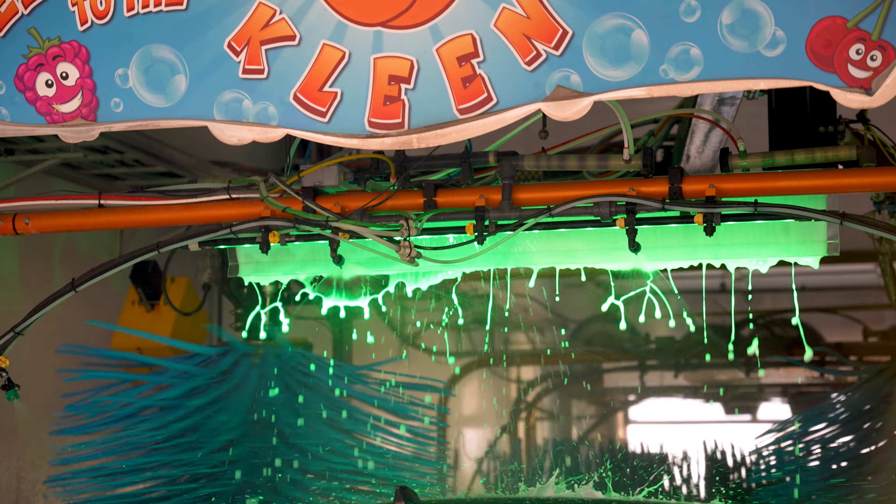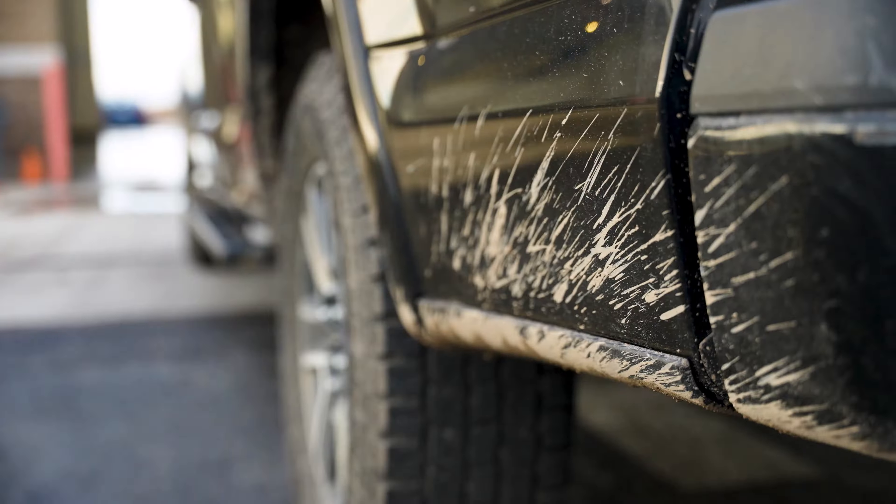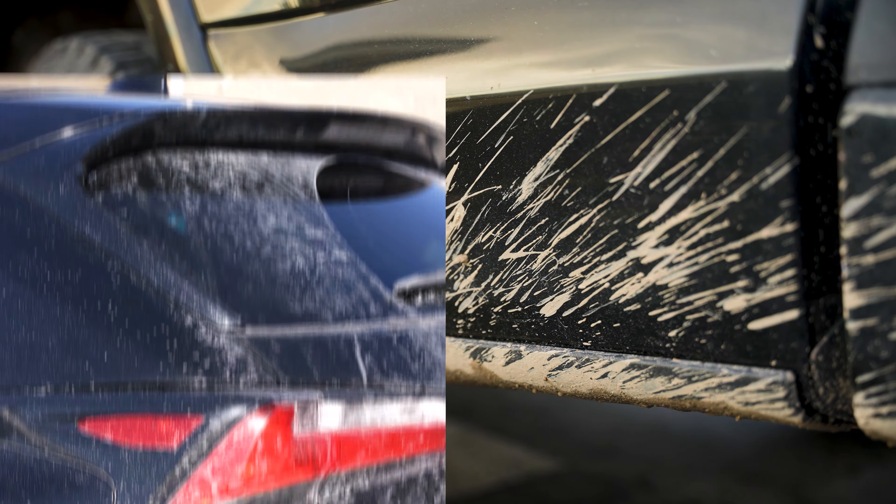Here at Peachy Clean we have closed cell foam which doesn't retain any grit or grime in the brushes themselves. So really the only grime that could come in contact is actually the salt cake or the mud cake that's on the vehicle itself. The good news is here at Peachy Clean we actually use a prep gun to wash all that off, so as to provide you a gentle thorough clean.